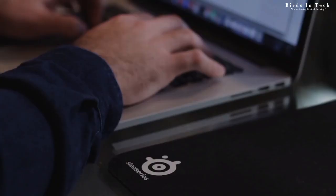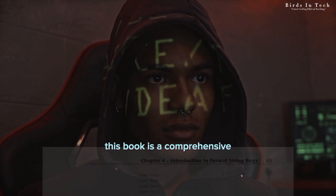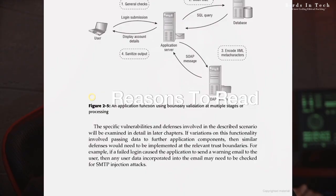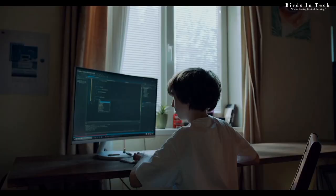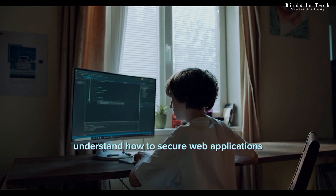Book number one: The Web Application Hackers Handbook by David Stutterd and Marcus Pinto. This book is a comprehensive guide to understanding how web applications work and how they can be exploited by attackers. It covers various topics such as the anatomy of a web application, client-side attacks, authentication and session management, and more. Two reasons to read this book: one, it provides practical techniques for discovering and exploiting vulnerabilities in web applications, which can help aspiring ethical hackers understand how to secure web applications. Two, it covers the latest attack techniques and countermeasures, making it a valuable resource for professionals in the field.